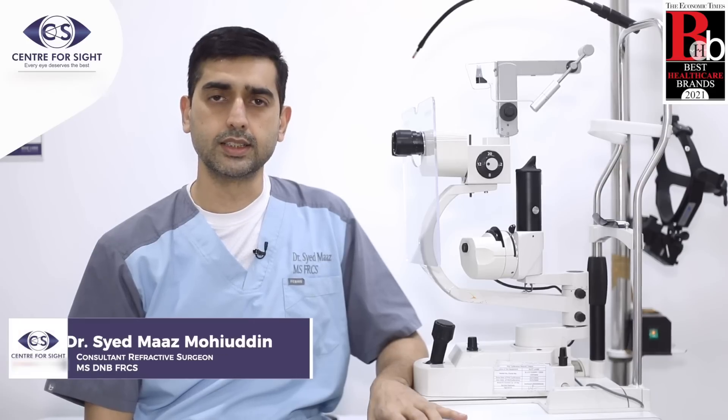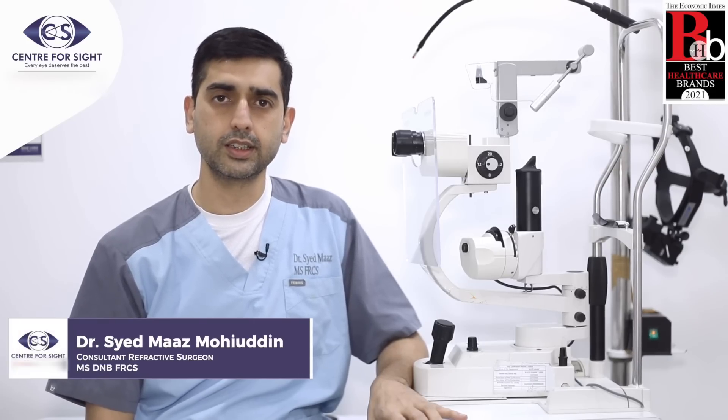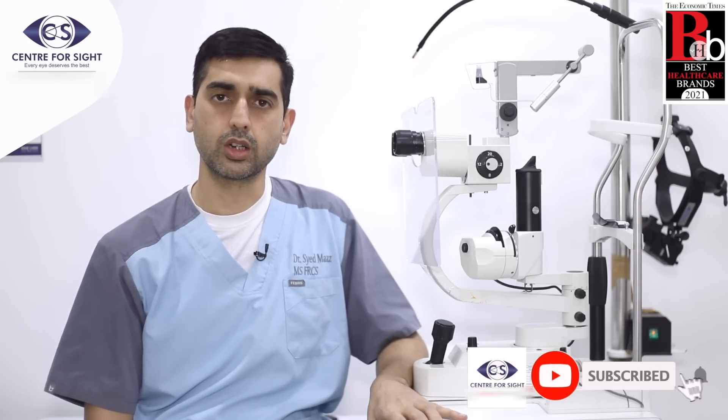Hi, this is Dr. Syed Maaz, refractive surgeon from Center for Sight, Bashirwag. I would be speaking about whether LASIK or RELAXMILE — which one's better?